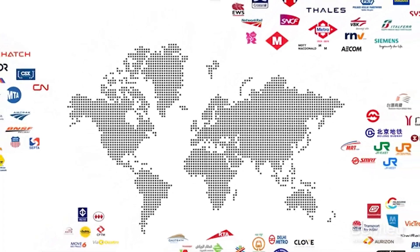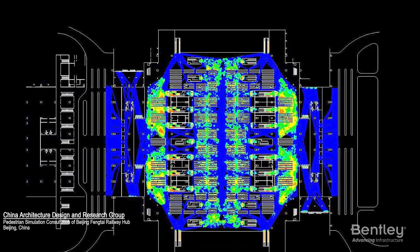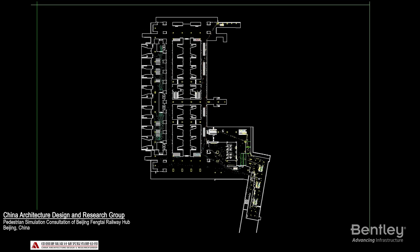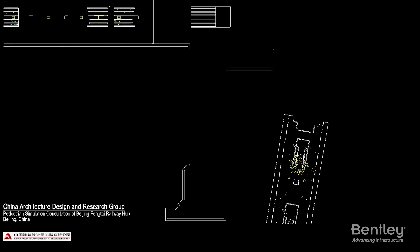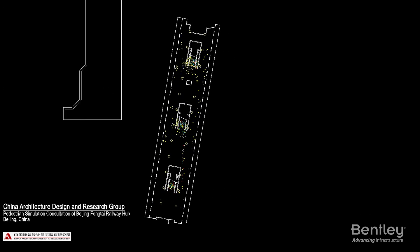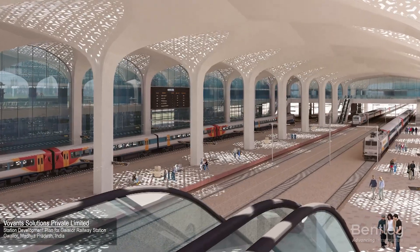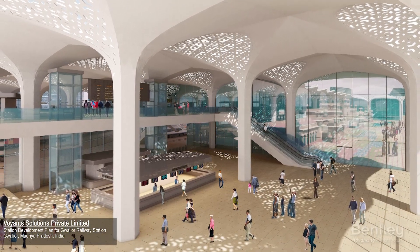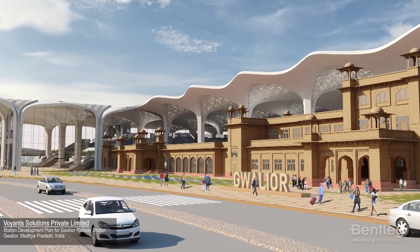Many rail organizations are already going digital with Bentley, including China Architecture Design and Research Group, which used Bentley software to optimize the design and operational management of Fengtai High Speed Railway Station — Beijing's largest and most important hub. Voyance Solutions used Open Building Station Designer to save 30% in resource hours and achieve a 500% return on investment for the Gwalior Station Project in Gwalior, India.